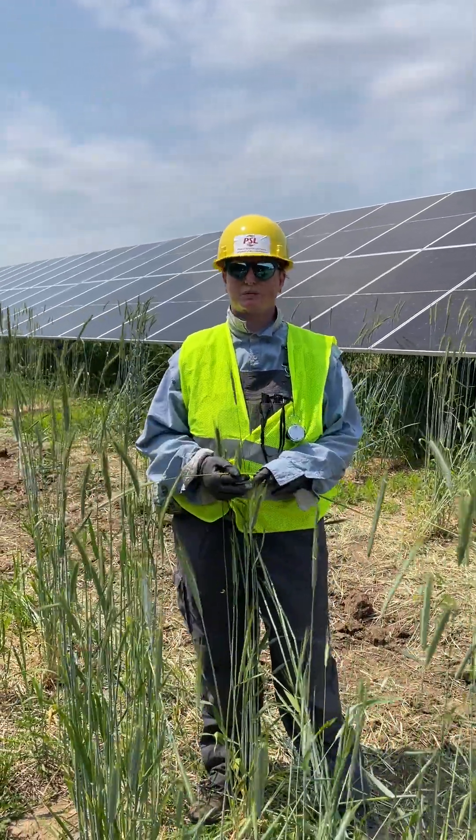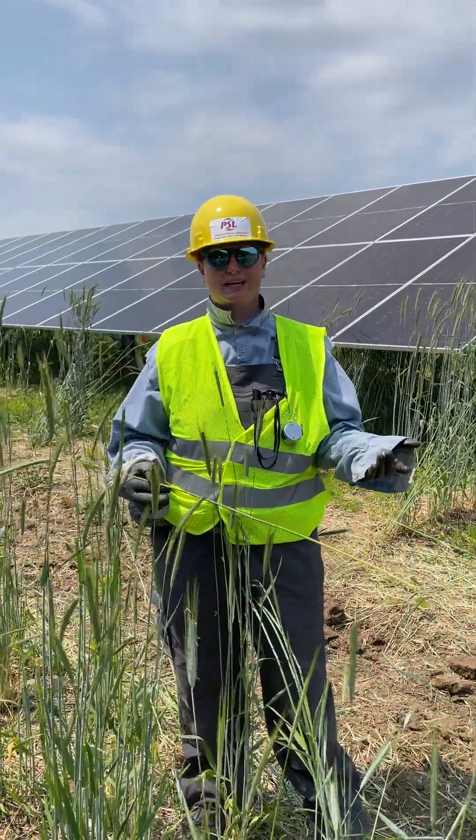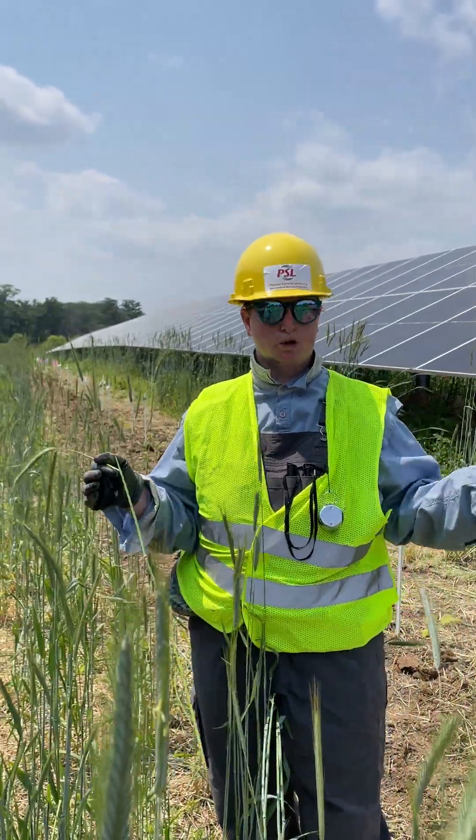Hi, I'm Lily. I am the current breeder for the Savannah Institute and today we're putting in an agrivoltaic trial for currants. That's just a fancy way of saying we're putting currants underneath solar panels.